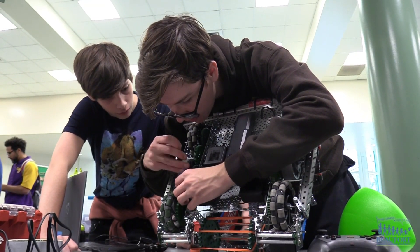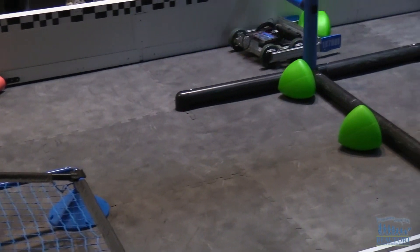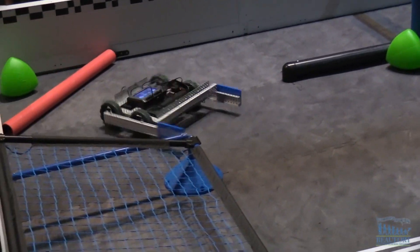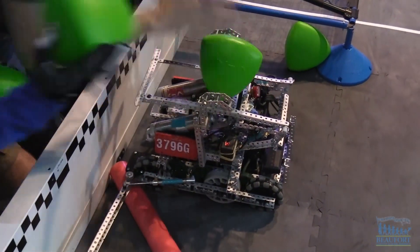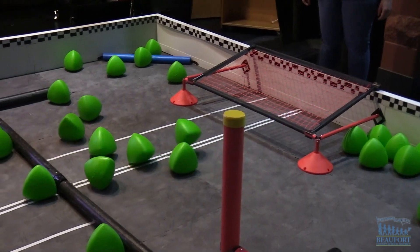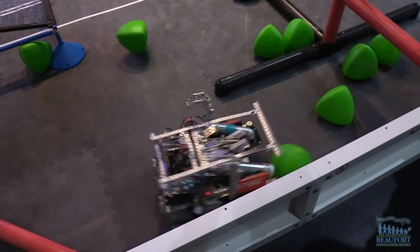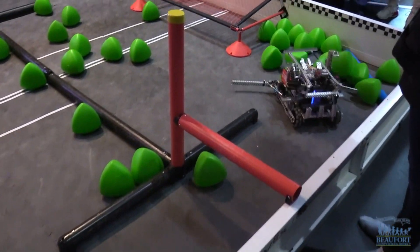Teams get creative when designing and building their robots, and the students also use several different strategies when competing. We made ours entirely short to fit under the goal, so when everybody else is doing elevation at the end, we can just go under and sweep all their points out. We just have a rotating gear that sucks the balls in and then we can take them to our net, shove them back under, and then we have an arm that can come out and hit them like a baseball bat into the goal.